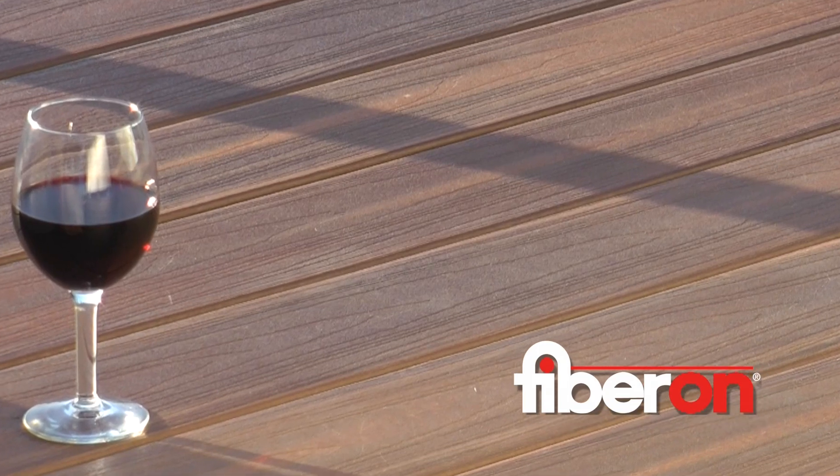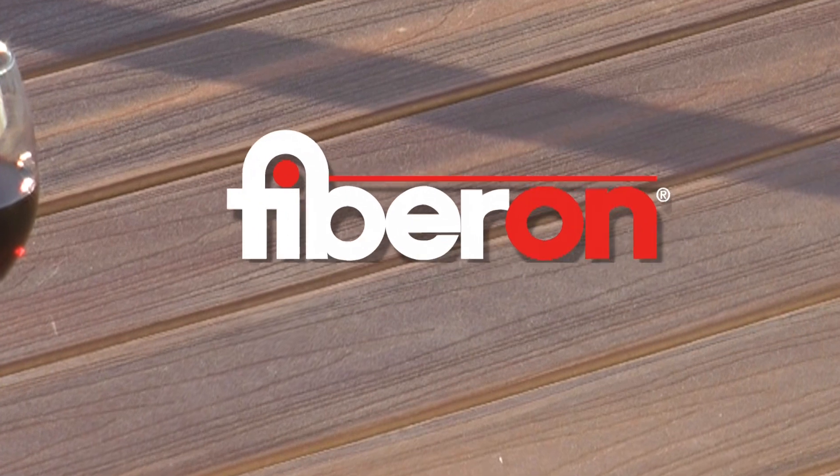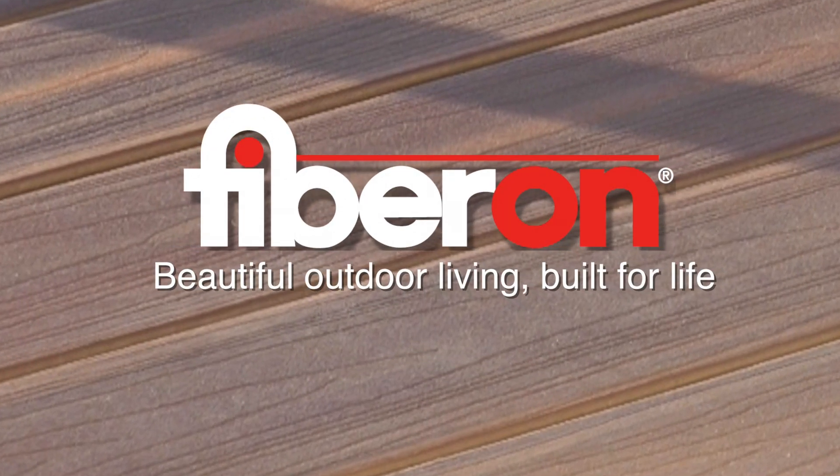Fiberon decking is the most beautiful and durable composite decking. Its beauty, more than skin deep. Fiberon decking — beautiful outdoor living, built for life.